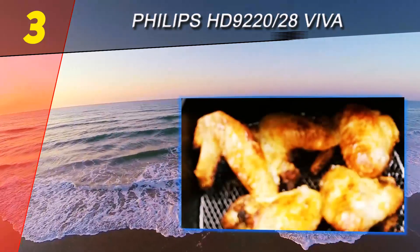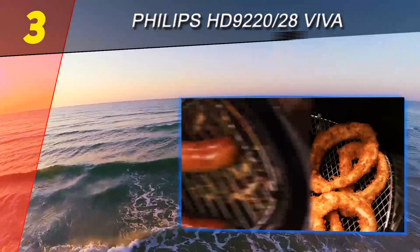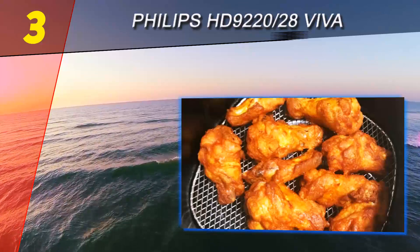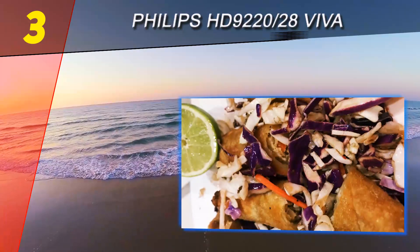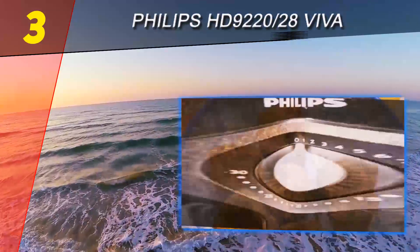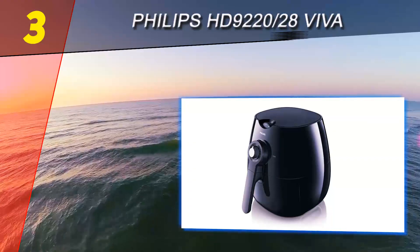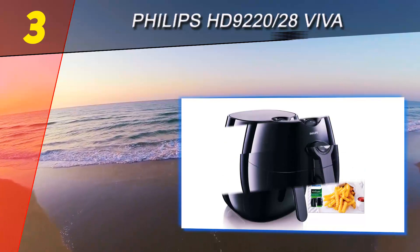At number three is the Philips HD 9220/28 Viva — the most popular air fryer offered by Philips. The HD 9220/28 is smaller than its larger cousin but provides an equally good frying outcome. We found food items like chicken, chips, and fish to come out crispy and evenly browned. We did add a teaspoon of oil in each testing scenario as indicated by the recipes in the included 150-plus recipe book. While an analog display can be easier to use than a digital one, it doesn't provide as accurate settings.